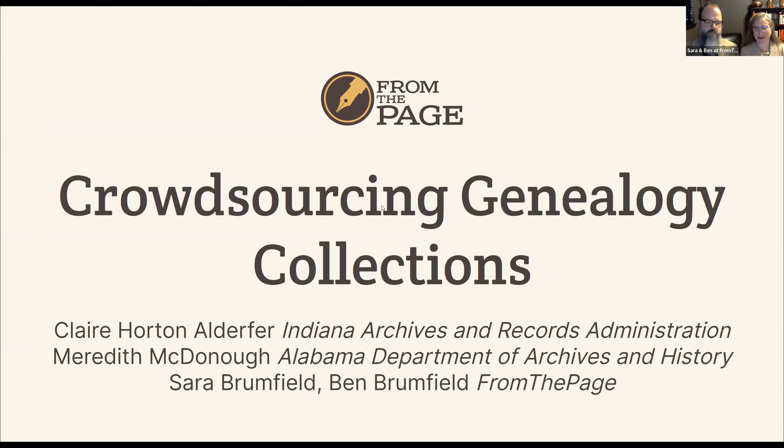We're so glad you're here. I'm Sarah Brumfield and I'm Ben, and we're the creators of From the Page, which is a crowdsourcing platform that many libraries, archives, and museums use. Today we invited two of our favorite customers to help us talk about crowdsourcing genealogy collections. When we look for trends in what projects are popular, collections with genealogy-related material that helps you find your ancestors are really popular with volunteers.